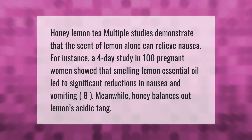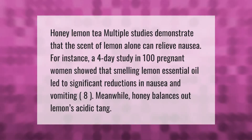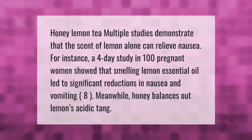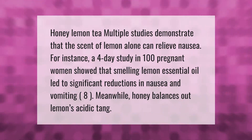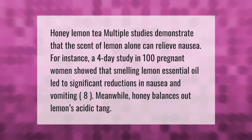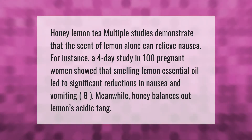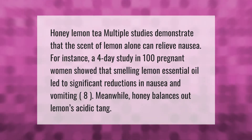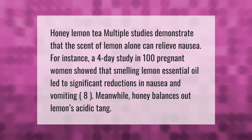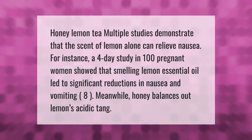Honey lemon tea: multiple studies demonstrate that the scent of lemon alone can relieve nausea. For instance, a four-day study in 100 pregnant women showed that smelling lemon essential oil led to significant reductions in nausea and vomiting. Meanwhile, honey balances out lemon's acidic tang.